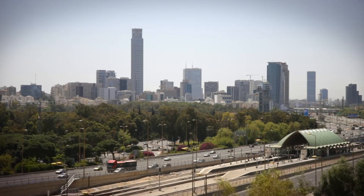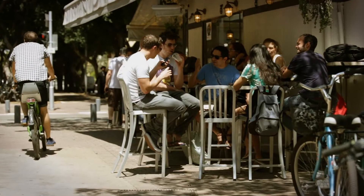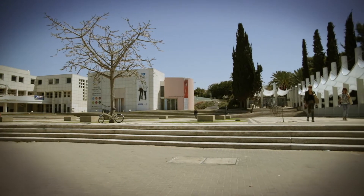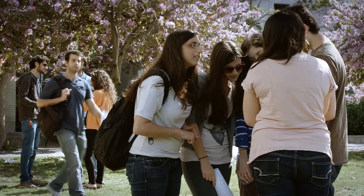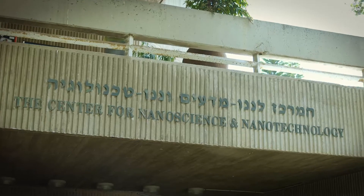Tel Aviv, which is consistently ranked among the top cities in the world, is the hub of the Israeli startup economy and the home of Tel Aviv University. Tel Aviv University is the first choice of many Israelis seeking higher education and boasts the first Israeli center for nanoscience and nanotechnology. This is our nanocenter.